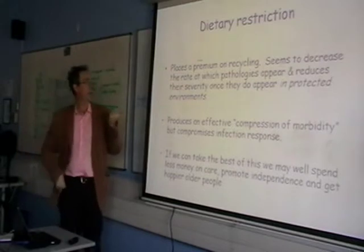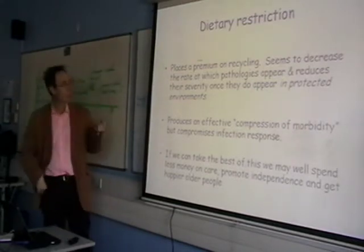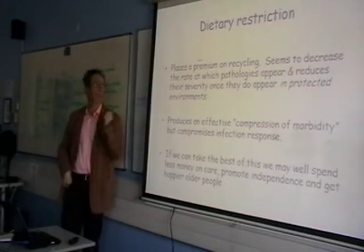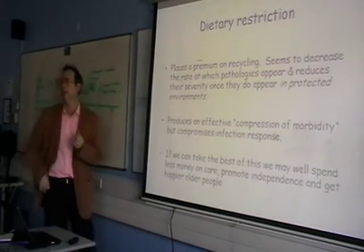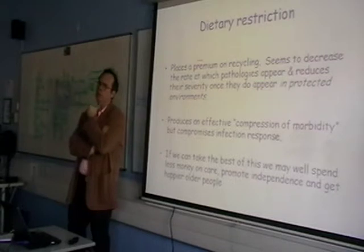The protective effect, I stress, appears to only occur in protective environments – this is new data. It isn't well known, but it should be. It's from a lady called Elizabeth Gardner. If you monitor, for example, the immune function of calorie-restricted animals, it looks like it's all right.